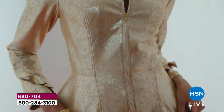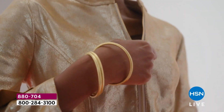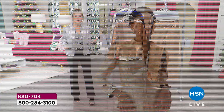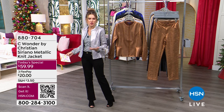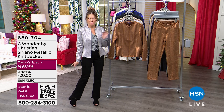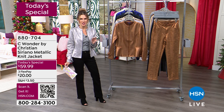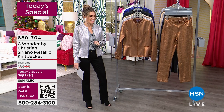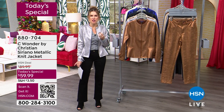We look so forward to what will come out of the mind of Christian Siriano, award-winning fashion designer. This is an exclusive line only here at HSN — a jacket that takes those feminine details that we love, that wearability every single day, because it's not big or clunky or thick or heavy, and gives it a little glam. It's a moto jacket with feminine, beautiful details, and it is our today's special on sale for $59.99.